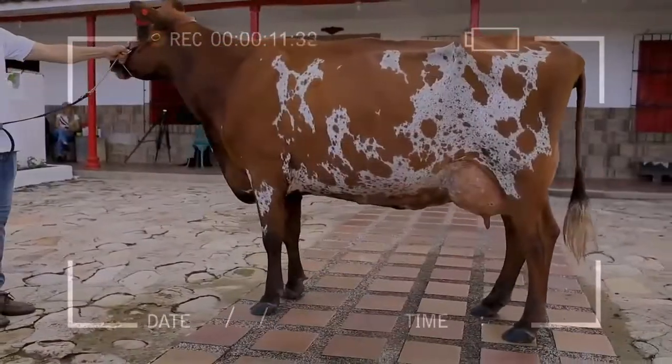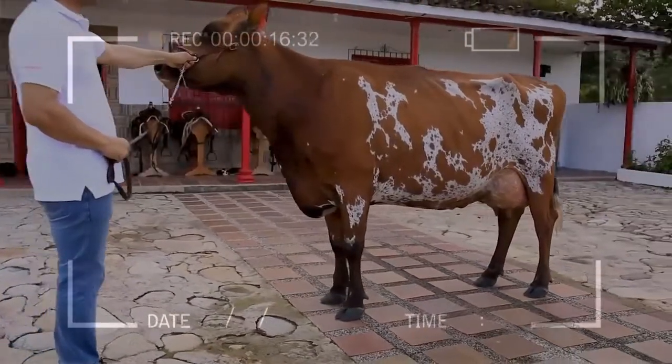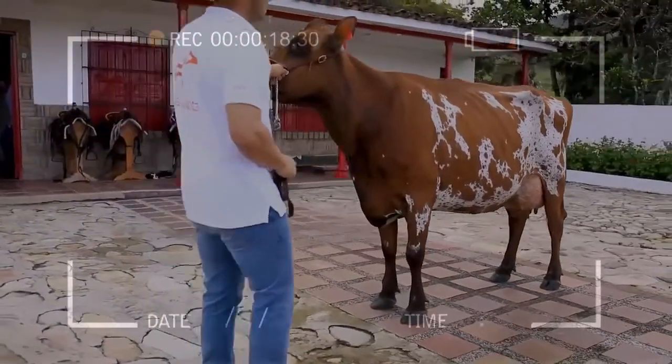Ayrshires are especially noted for the superior shape and quality of the udder. The composition of the milk made it ideally suited for the production of butter and cheese by the early Scottish dairyman.